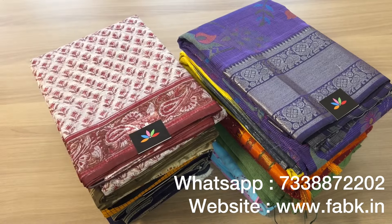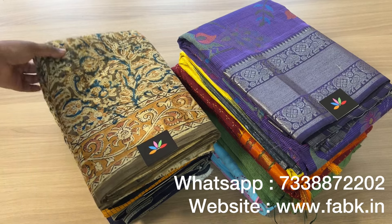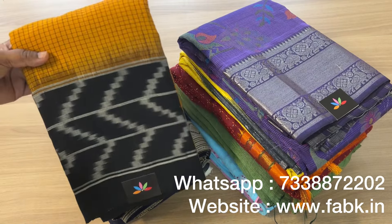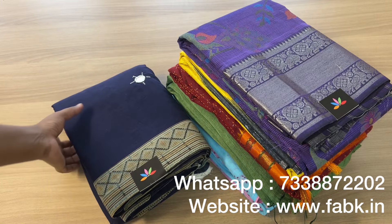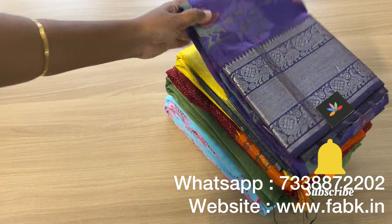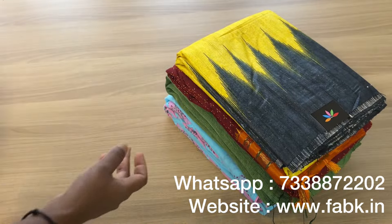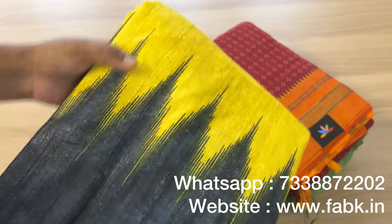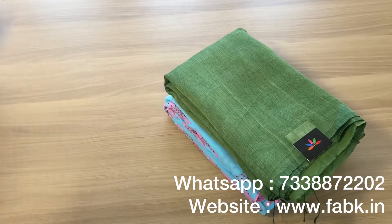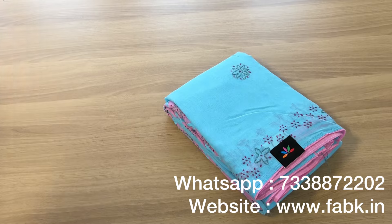Good evening everyone. Today we have some very beautiful saris to show you in detail — please watch the full video to see a detailed view of all these saris with the product code, price, and all the details. If you have any doubts you can always ping us on WhatsApp. Please do like the video, subscribe to our channel if you haven't already, refer your friends and family to our YouTube page, and do comment below your feedback.